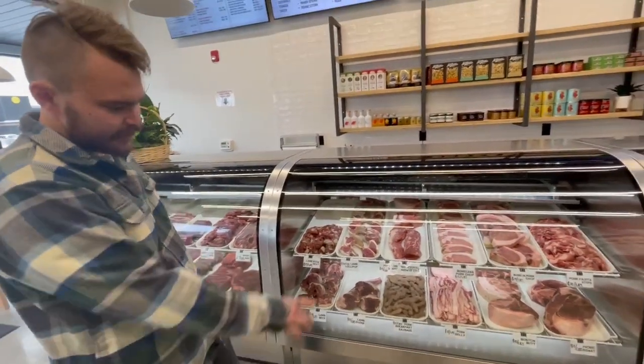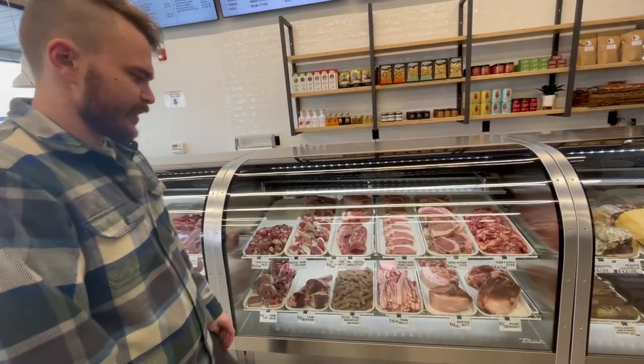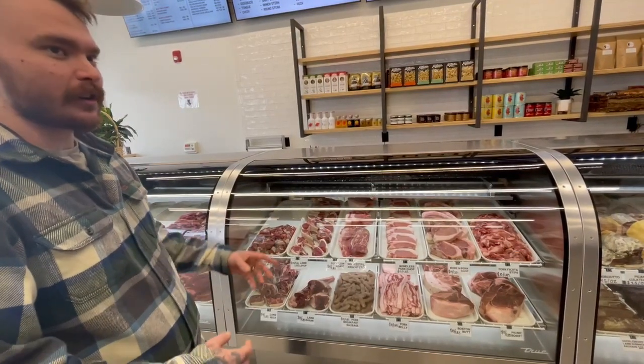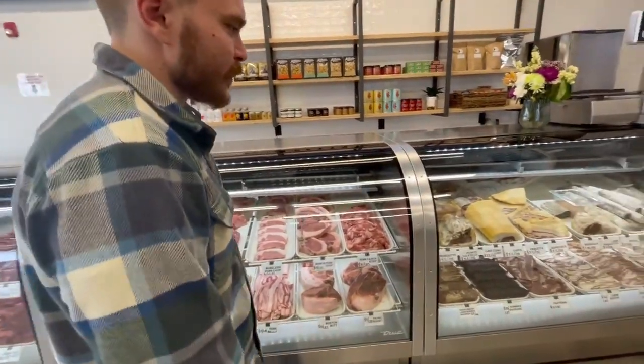We got pork as well — tenderloins, loin roast, pork belly or side belly sliced up, and boneless pork chops, bone-in pork chops, fajita strips. We also got some roasts: Boston butts and picnic roasts, which are good for slow cooking, making pulled pork or shredded pork, as well as some breakfast links.